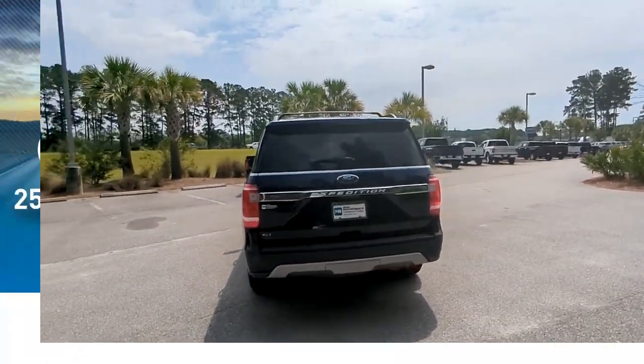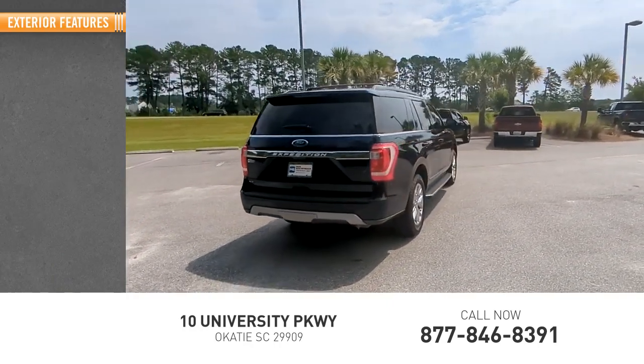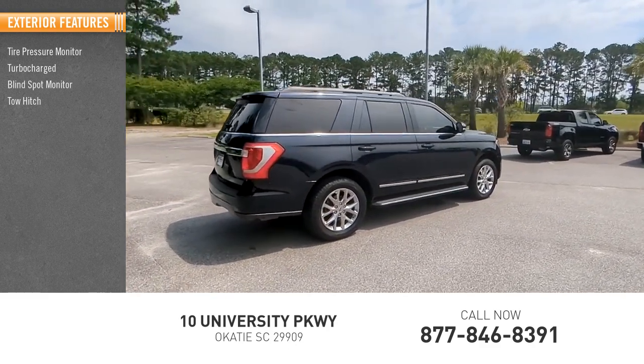This vehicle has less than 30,000 miles. Here are some of this vehicle's great options: tire pressure monitor, turbocharged, blind spot monitor, tow hitch.